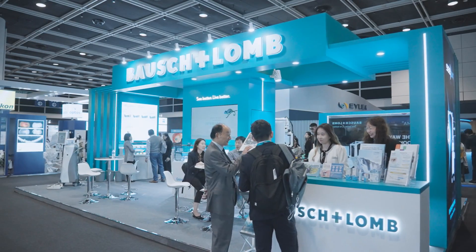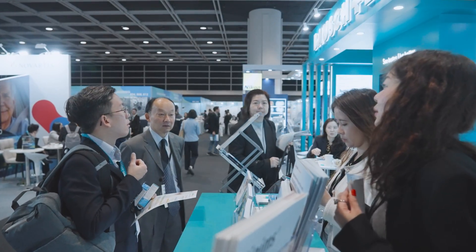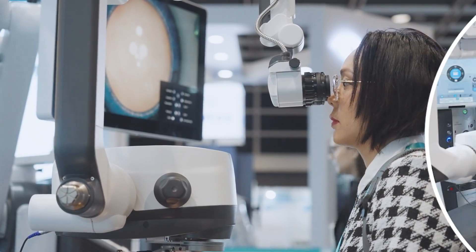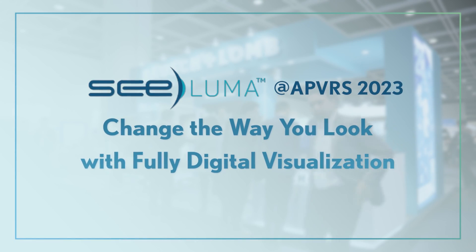AP VRS 2023 was a resounding success, bringing together leading regional experts and the latest innovations in retinal medicine. Among the highlights of the Congress was Bausch & Lomb making waves with the Asia-Pacific launch of C-LUMA, a fully digital visualization platform.